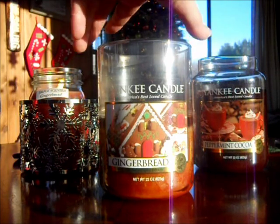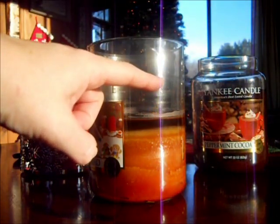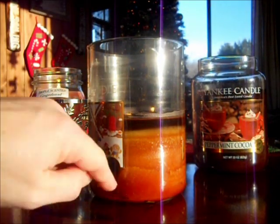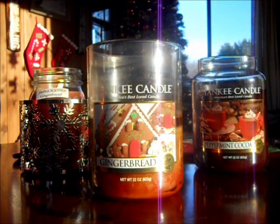One that is doing wonderfully is Yankee's Gingerbread. This is awesome. I had this candle last year and I didn't burn much of it — it was up to here. I've been going crazy with it lately. It's got so much oils in it. This scent is strong. I'm enjoying this so much — it is really, really a strong scented candle. And you can smell the gingerbread.